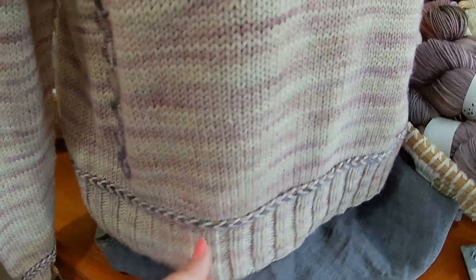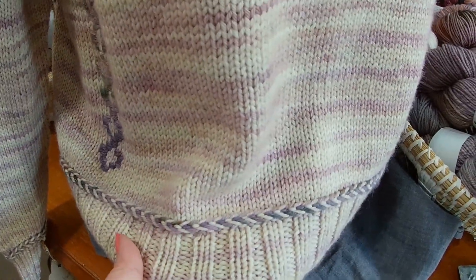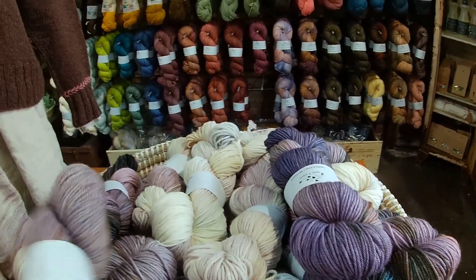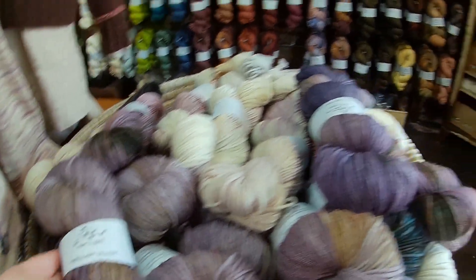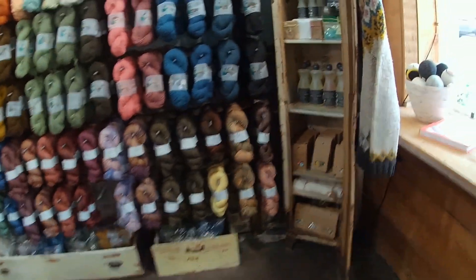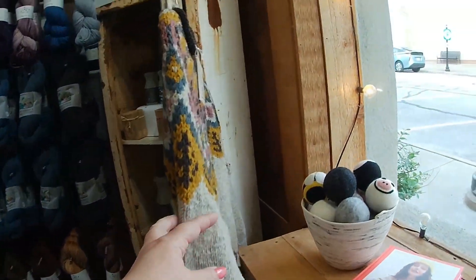Part of what they were having today was also the Hand Spun Hope trunk show, which I'll show in a few minutes. All of this is the U2 Yarn's own hand-painted, nature-inspired yarns.